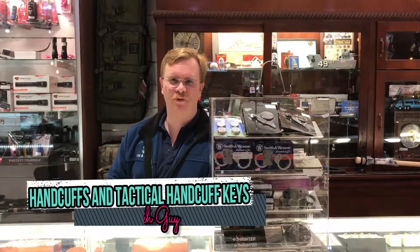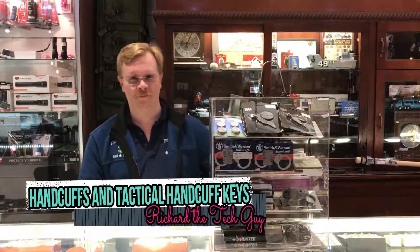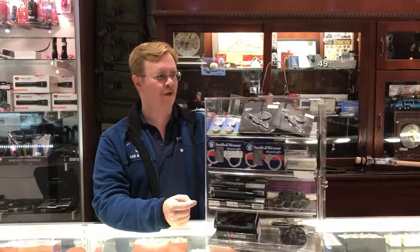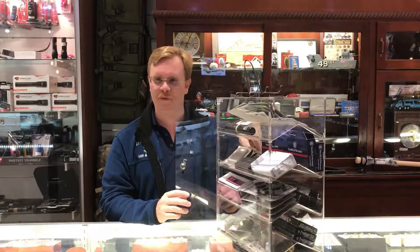Hi, I'm Richard at the Trading Post. Today we have an interesting item — handcuffs. Where in the world can you buy handcuffs?